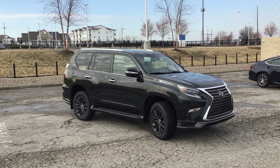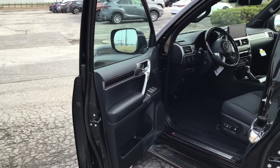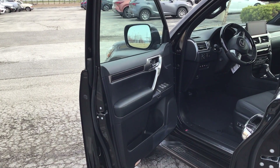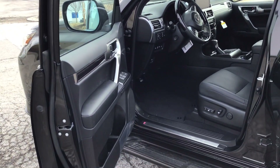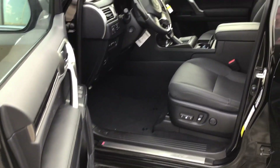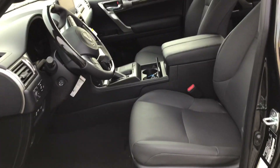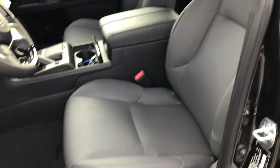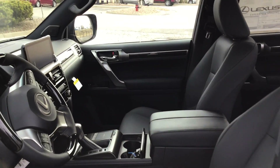Now let's take a look at the inside. This hasn't even been PDI'd yet, which means all the stickers and everything from transportation from the manufacturer are still on there — so forgive that. It's been sat in by a couple of people, just moved from the truck to the yard. Beautiful interior, all leather throughout.